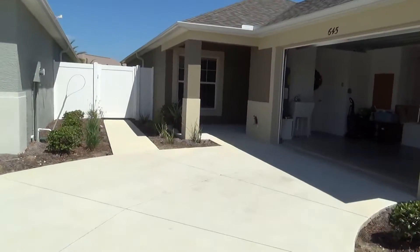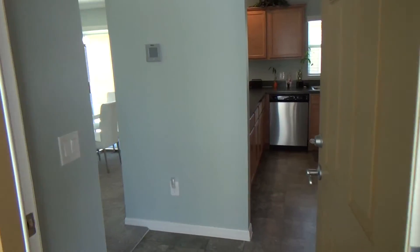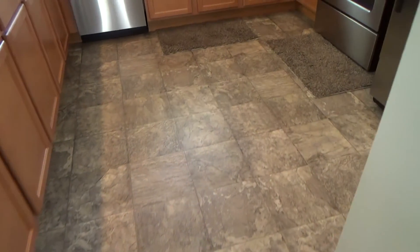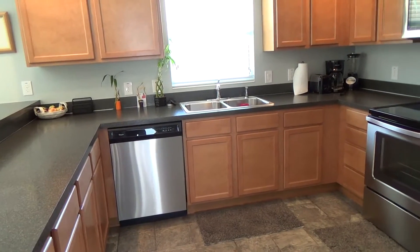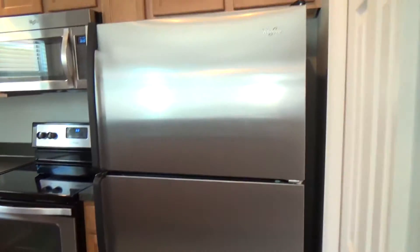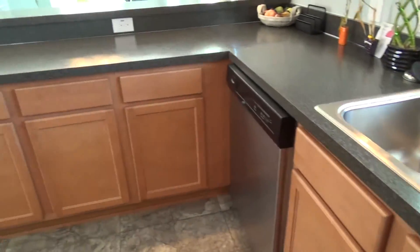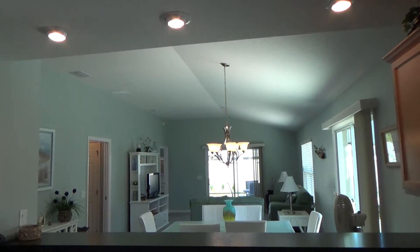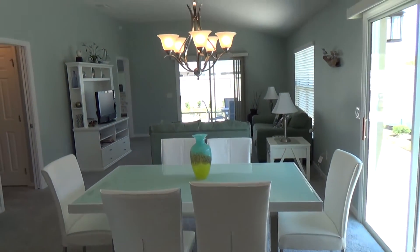We'll go inside and see what the inside looks like. As we walk into the house and enter the foyer, this is what the vinyl flooring looks like in the foyer and the kitchen, with a countertop that matches. You have a toffee-colored maple cabinet and stainless steel appliances — nice smooth top range, stainless steel sink. You can see the openness of the house; it does have vaulted ceilings, and the kitchen opens out into the dining room and then beyond into the living room.